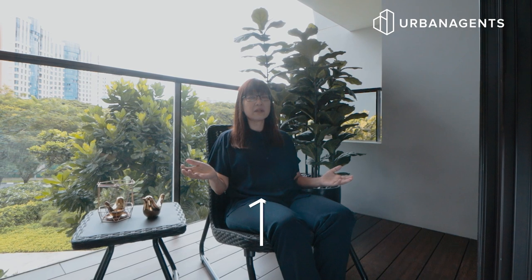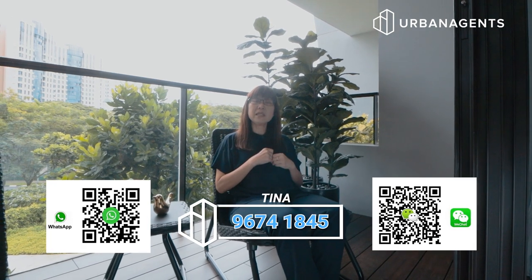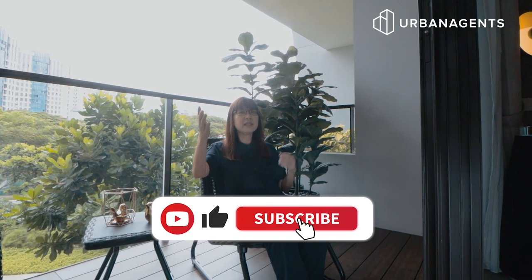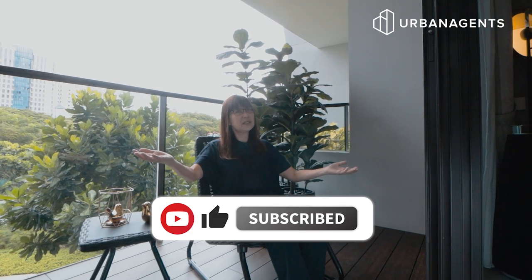Don't miss this chance to own a beautiful unit at the Crest. Call me — my name is Tina from Urban Agents. If you like such videos, please do subscribe to our channel, and let us meet again in our next luxury listing.